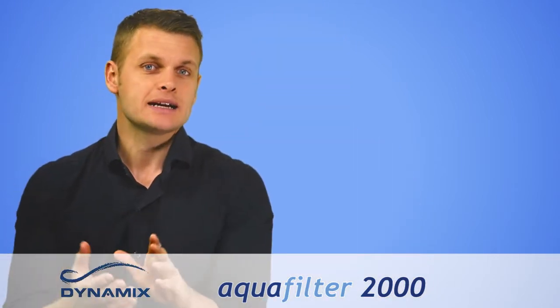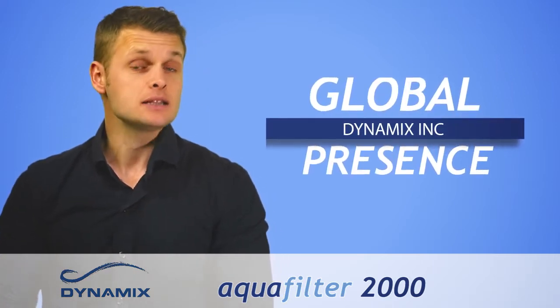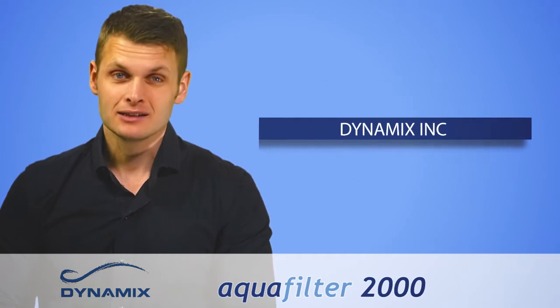Dynamics Inc currently has a strong market presence in ex-Yugoslavia, Latin America, India, Europe and the Middle East.